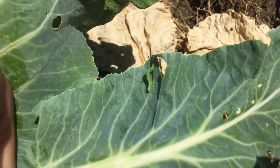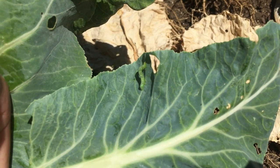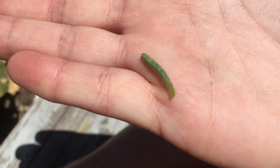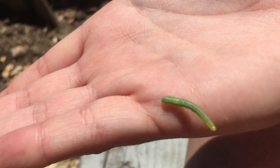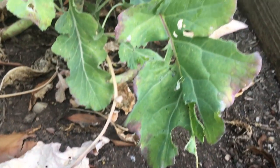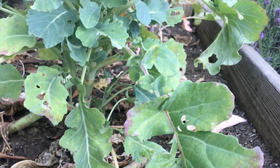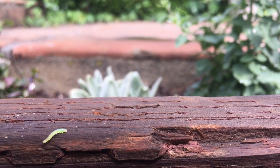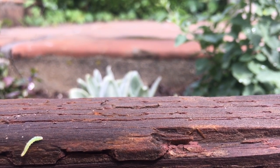This is the adult stage of an imported cabbage worm. This is the imported cabbage worm, which is a little looper caterpillar on my cauliflower leaf. And here is some evidence of the cabbage looper feeding on my cauliflower and broccoli leaves. The looping action for which the larvae is named happens because some of the middle abdominal segments are missing legs.